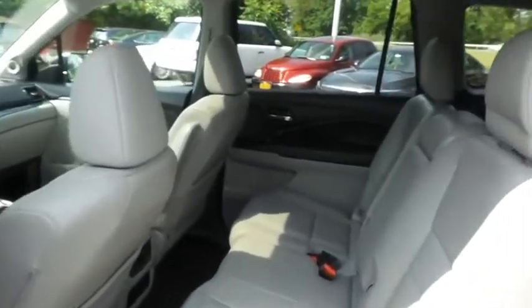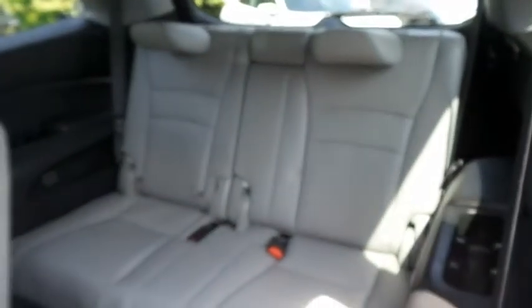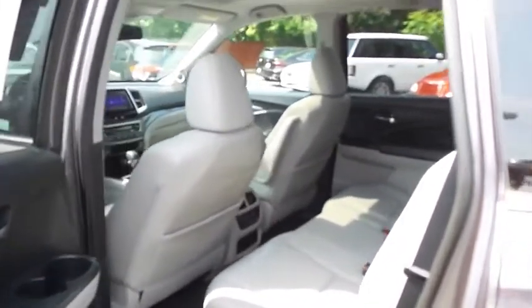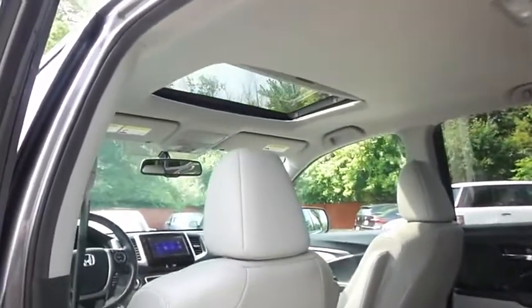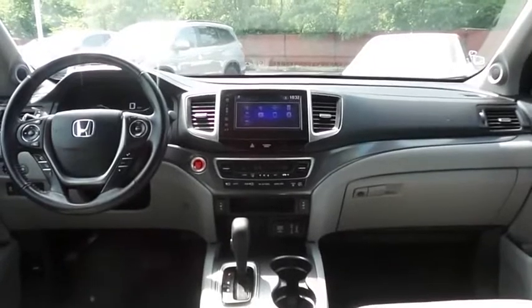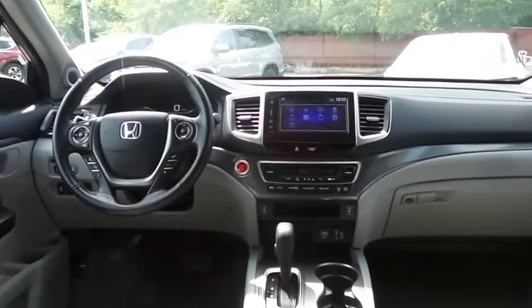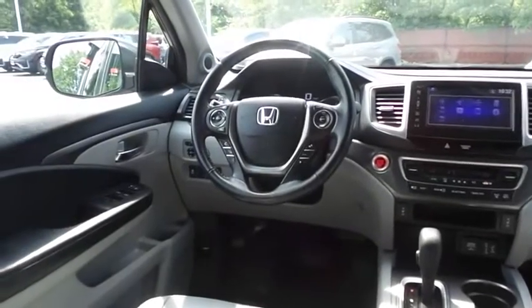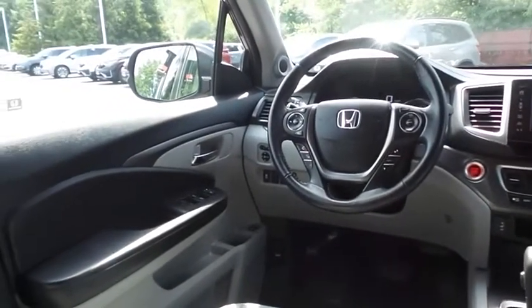This all-wheel drive SUV comfortably seats eight with fold-down third row seating and plenty of rear passenger space. This Pilot EXL comes fully loaded with heated power front seats, reverse camera, keyless push button engine start, and dual zone climate control.